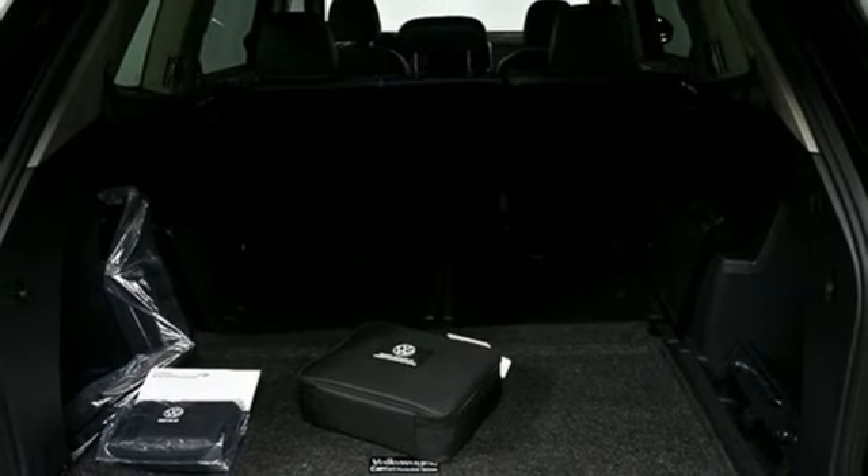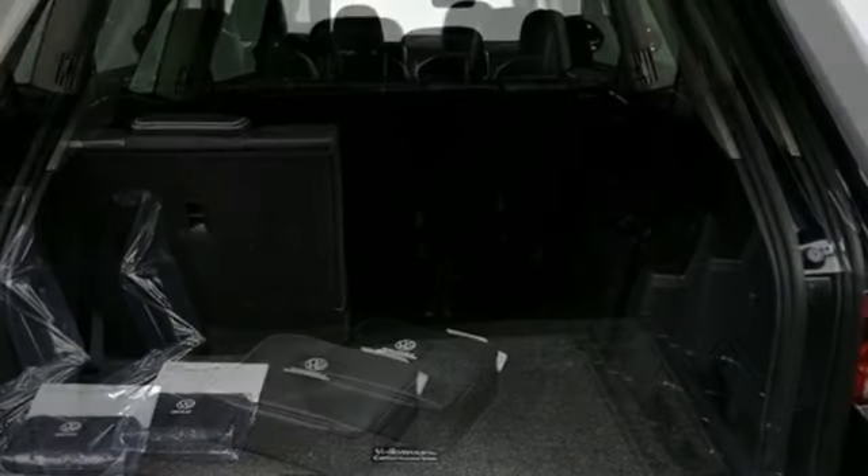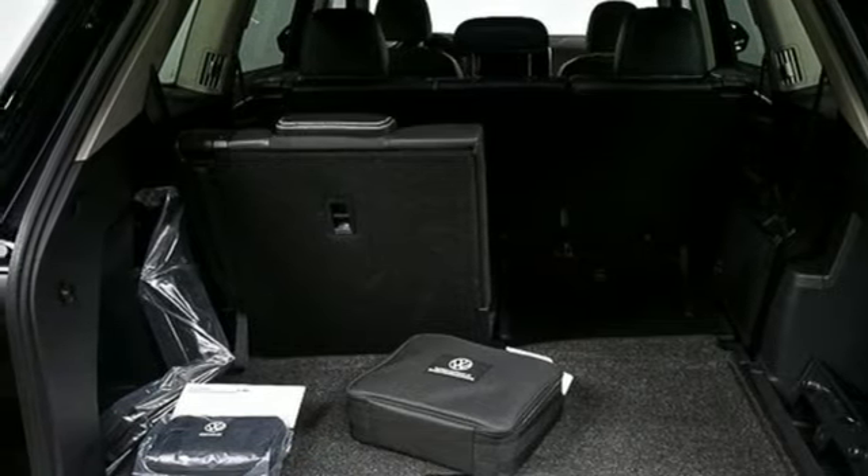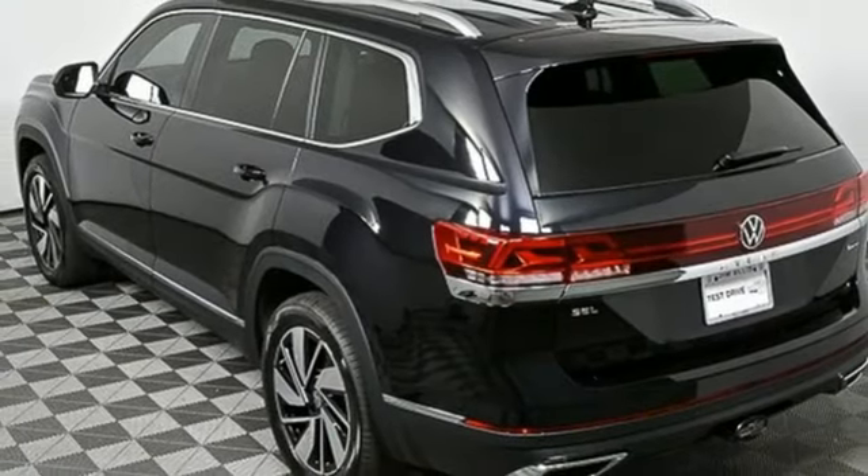Heated steering wheel. Wi-Fi hotspot. Streaming audio. Hands-free liftgate. Memory exterior door mirror settings. And automatic transmission.